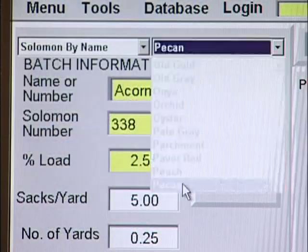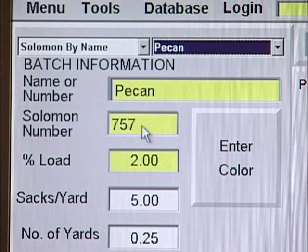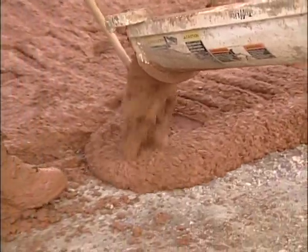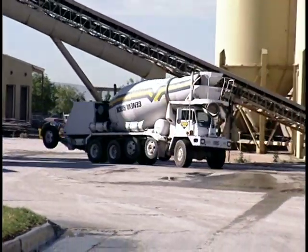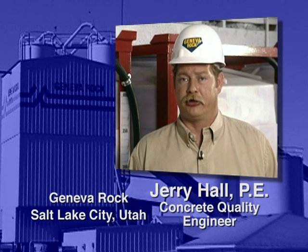Salomon Colors Select Pro Systems are accurate, flexible, and easy to use. The color is consistent, yard to yard and batch to batch. At Geneva Rock in Salt Lake City, the Colors Select Pro System has increased their colored concrete sales.